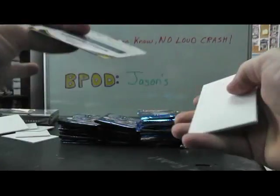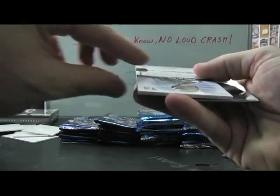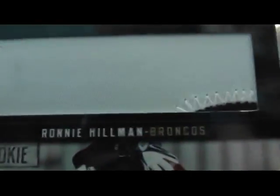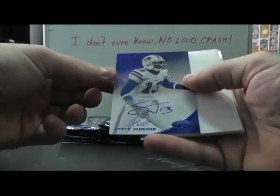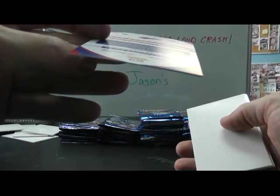Dan Fouts 250. Ronnie Hellman to 49, jumbo patch - fabric of the game, jumbo patch. Mirror blue Stevie Johnson. I started him last week, he got a touchdown - how about that. Numbered to 49.